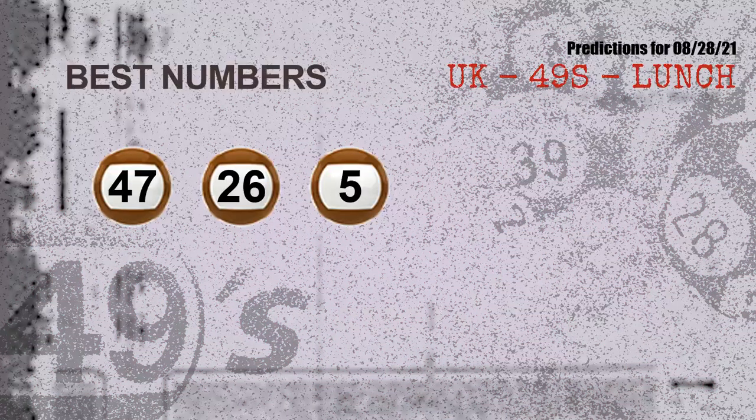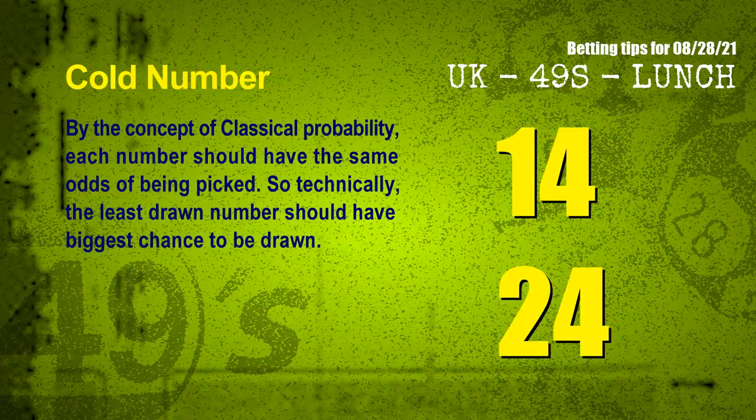Now the most exciting part of this video — we find out some numbers with the best chance to win next draw. They all match the following ones and colors. The best three numbers to win next draw are 47, 26, and 05.